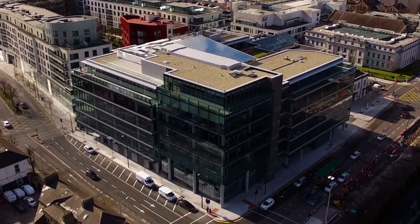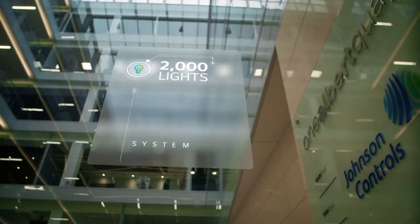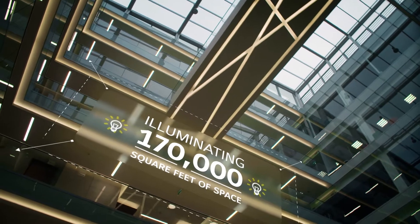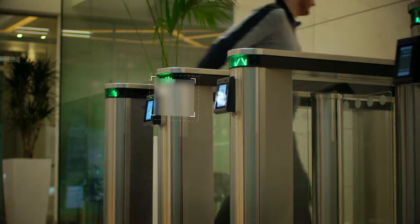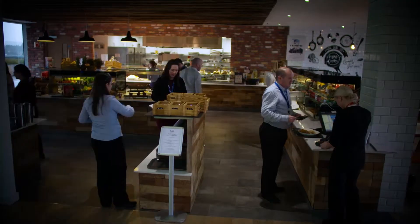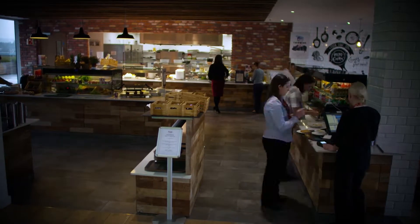Every day in this smart building, 2,000 lights are controlled from one central management system, illuminating 170,000 square feet of space. 320 people arrive at five access card readers, informing two chefs how much food to prepare for the day ahead.